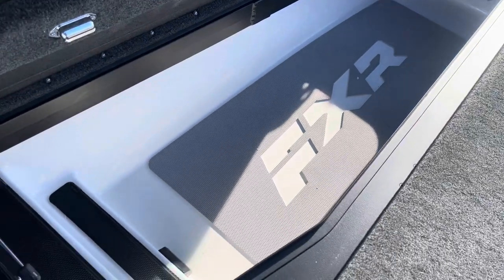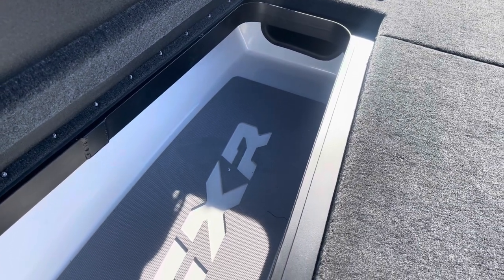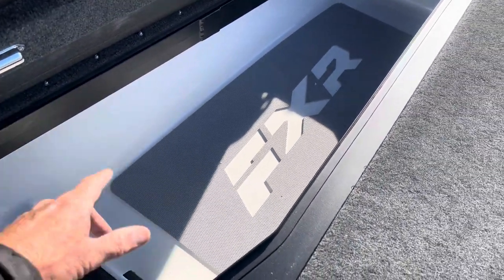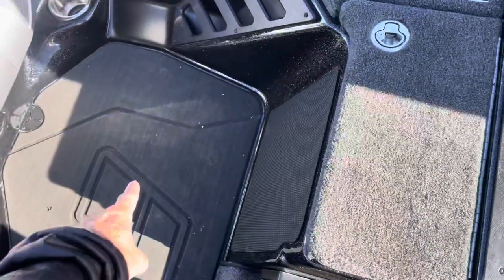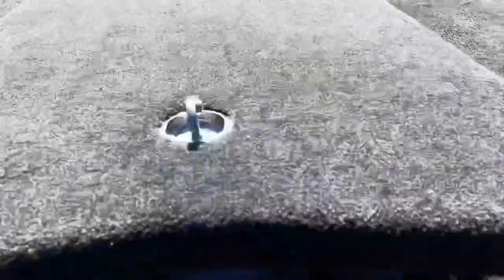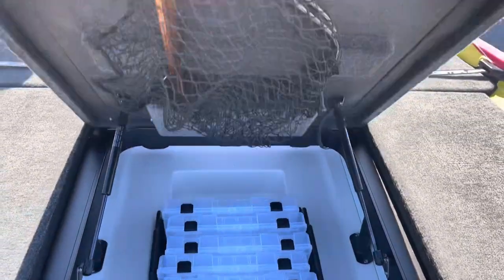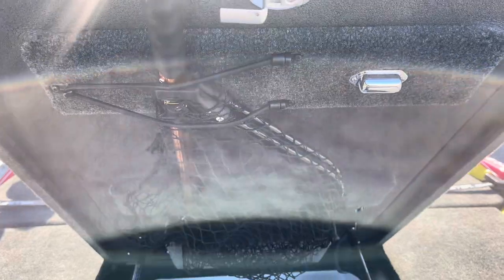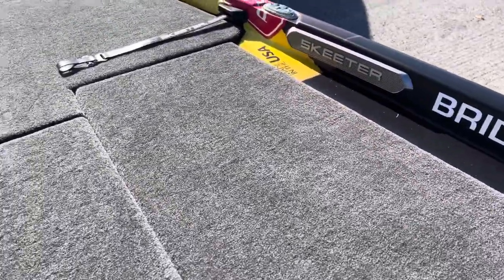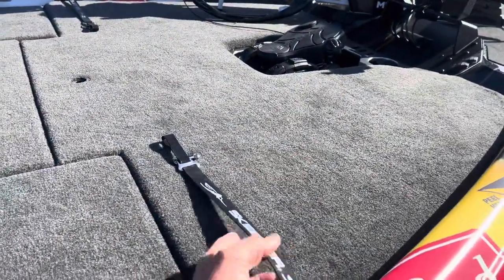The port rod locker is massive — you can get like 30 rods in there, holds rods over eight feet long and keeps them secure. I like the C-deck on the floor — it dries out quick and you don't have wet carpet, very functional. The center storage is where I keep most of my tackle — room for boxes all the way across, just a ton of tackle. Comes with a net from Skeeter, which is the net I use in MLF tournaments. The starboard locker is similar but a little smaller.